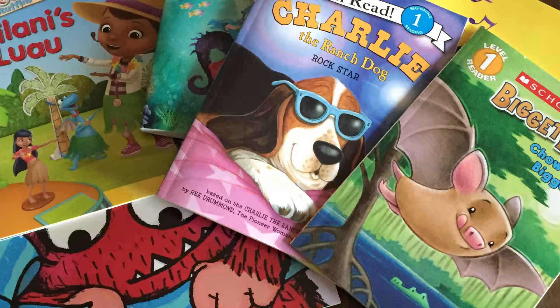Hi guys! Welcome back to Caramia's Corner. Today it was Emmy's School Book Fair, so we're gonna do a Scholastic Books book haul.